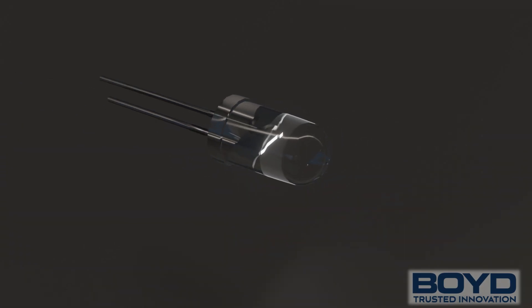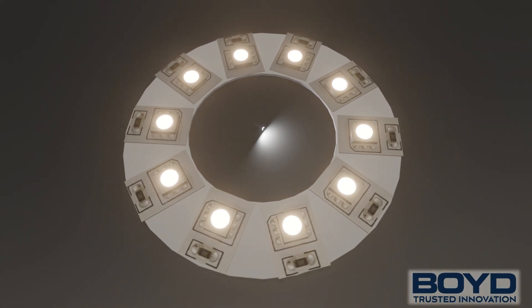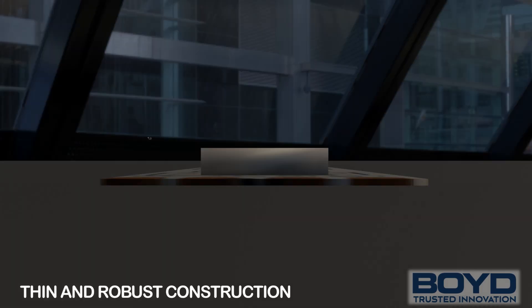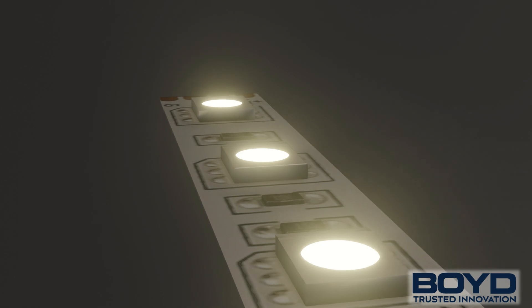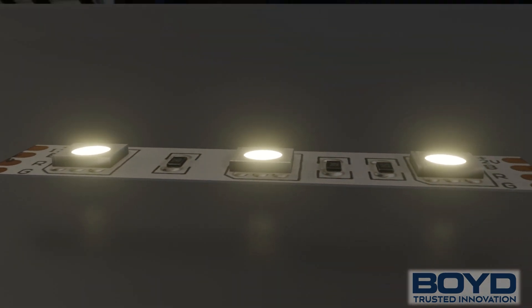LEDs are point source lights that can be lit individually or in a group to illuminate a small area. Thanks to their low cost, thin construction, and long operating life, discrete LEDs have enjoyed widespread popularity and adoption across several industries and applications.